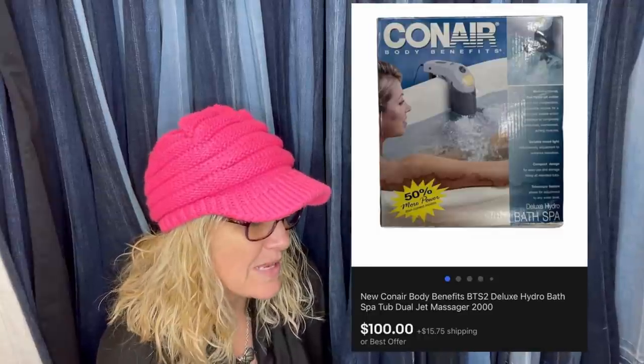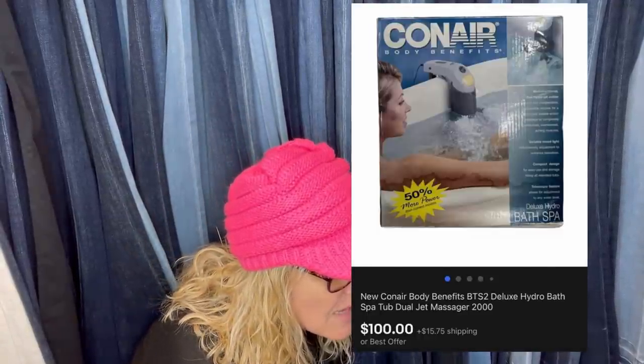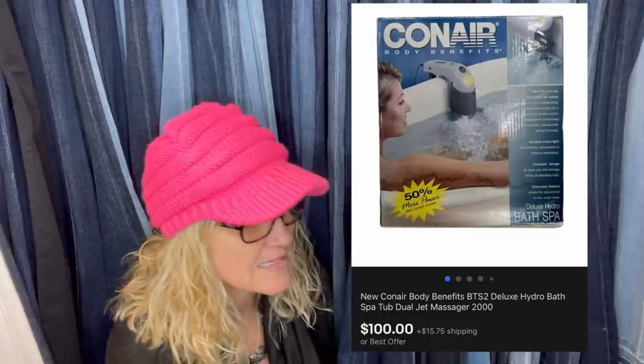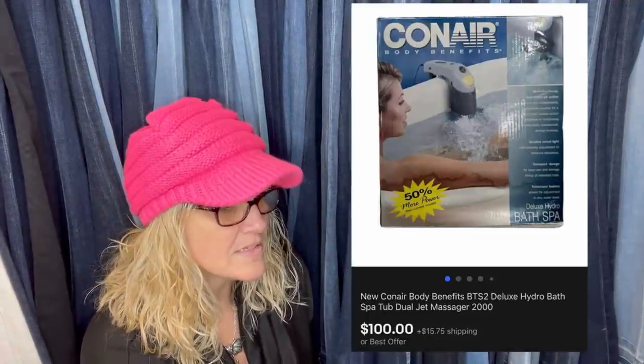Paid $6 — brand new in the box but the box was a little beat up. It is a new Conair Body Benefits Deluxe Hydro Bath Spa tub jet. Six bucks and sold it for $100 plus shipping. What does BOLO stand for? BOLO stands for Be On The Lookout — items you can buy low and sell high, essentially. That's what this group and all my videos are about.